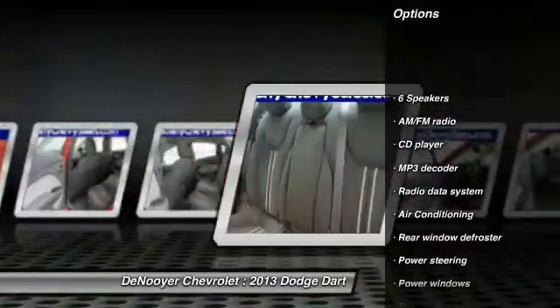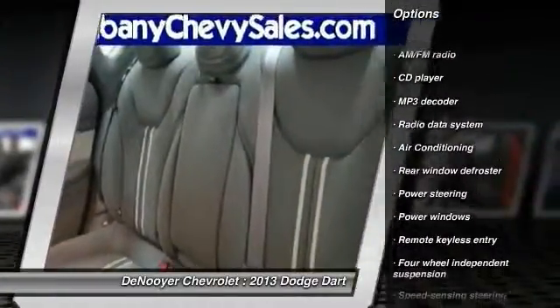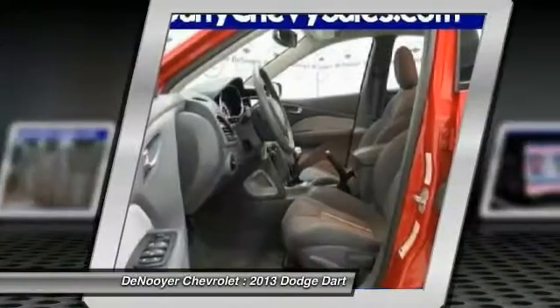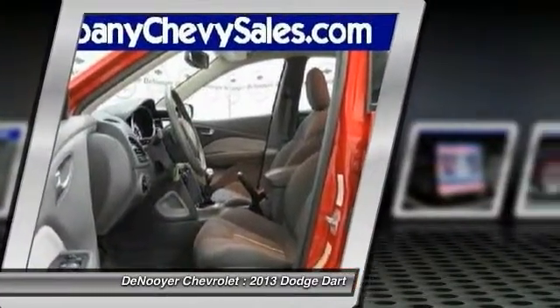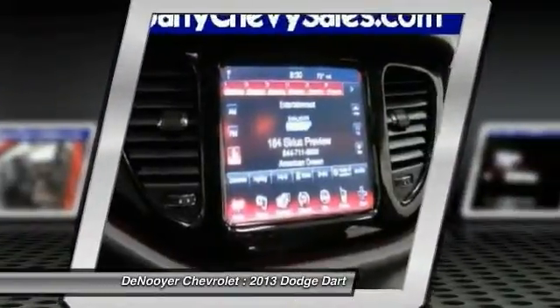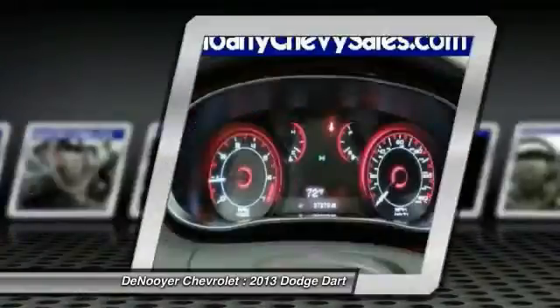Traction control, dual airbags, power steering, air conditioning, front four-wheel disc brakes, power windows, rear window defroster, security system, electronic stability control, CD player. A vehicle like this doesn't come along every day.